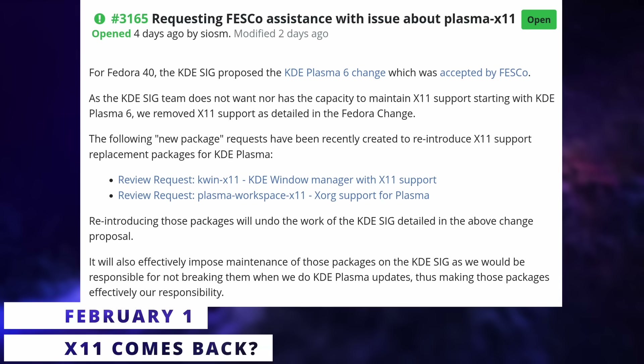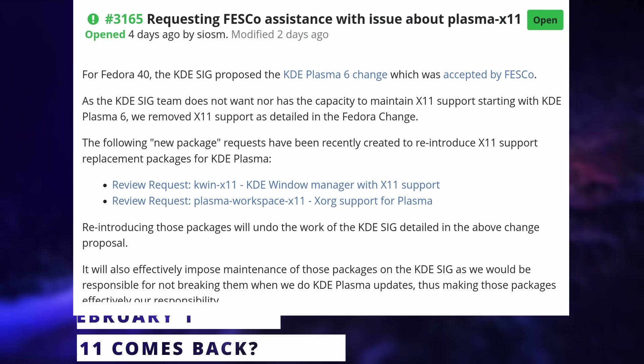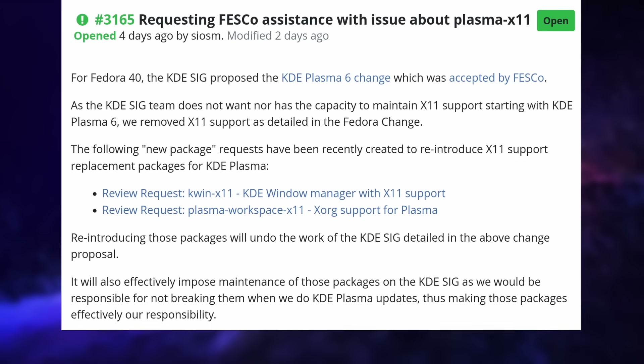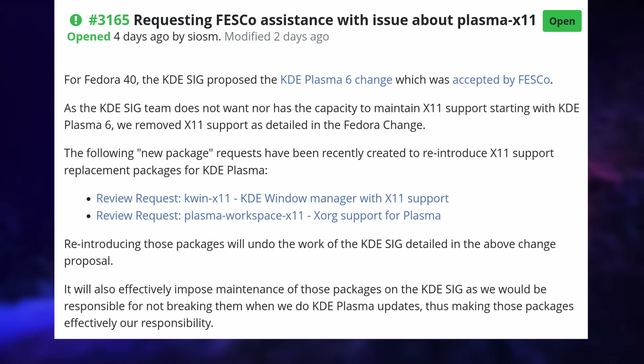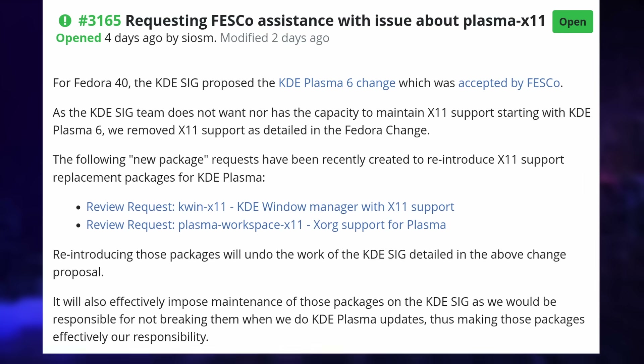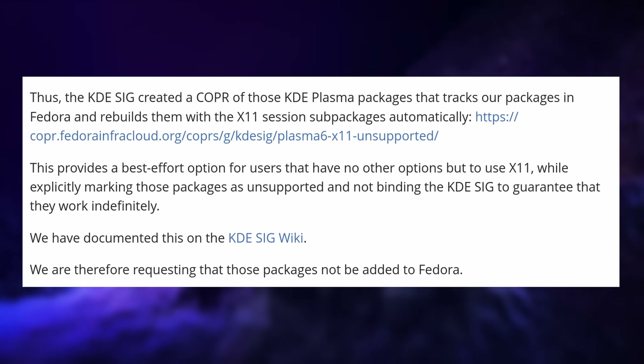It looks like Fedora 40's decision to drop X11 entirely from the KDE spin isn't set in stone just yet. While this decision has been voted on by the steering committee, there are new review requests being posted to reintroduce a KWIN and a Plasma package to support X11 again. The KDE team for Fedora is proposing instead to have these in a copr repo for those who really want X11, but this would also mean that first, you would have to add that repo manually.